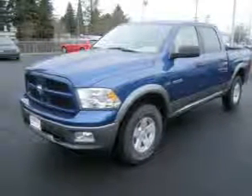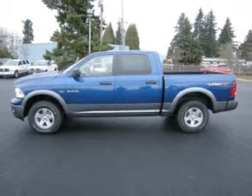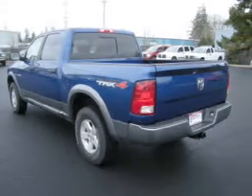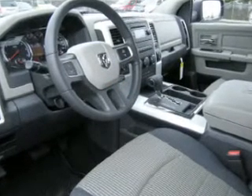You must see this 2009 Dodge Ram 1500 truck SLT that we just got into Dick's Auto Group. This 4-door crew cab short bed truck comes equipped with 4-wheel disc brakes, air conditioning, alloy wheels and much more.